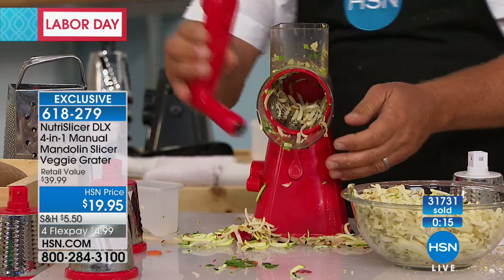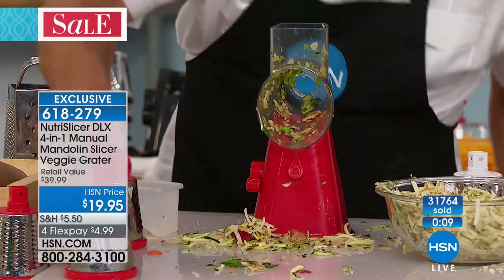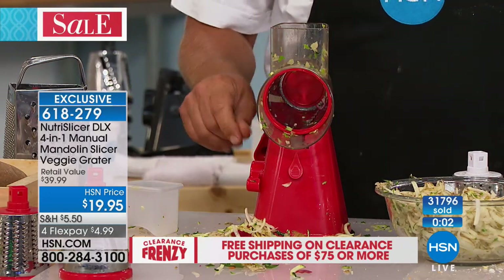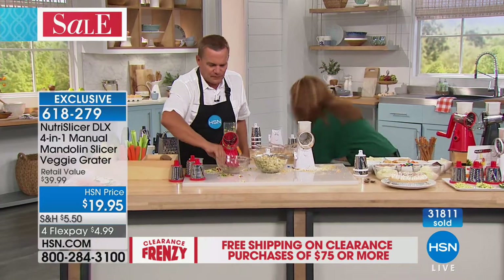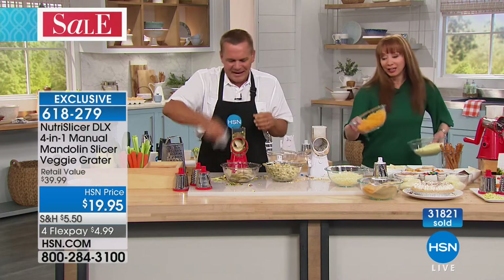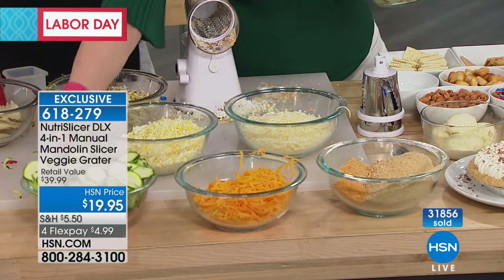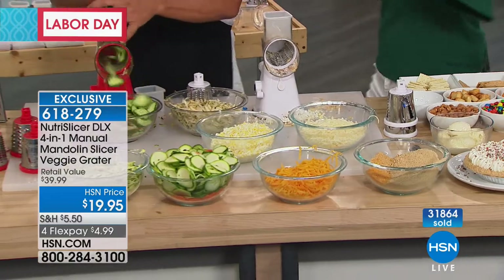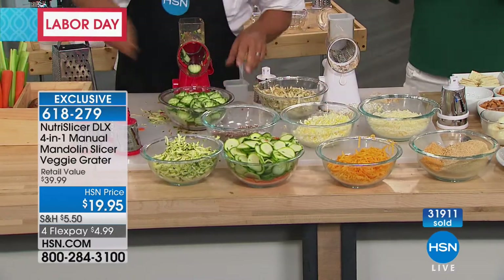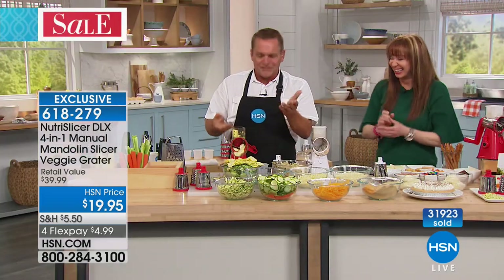You'll grate everything in the kitchen — potatoes for potato pancakes, hash browns, sharp cheddar, Parmesan cheese, carrots, coconut, and chocolate. It grates everything but you, because your fingers can never get close to that cutting blade. To change out the drum, push the button on the back of the handle, it releases the drum — dishwasher safe. I'm putting in the exclusive wavy slicing drum. This is the only place in the country — in the world — that you can get this with the machine today, right here at HSN. The FlexPay is done now.